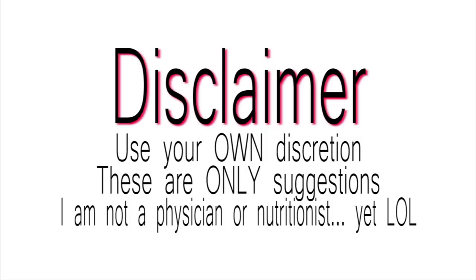Disclaimer: use your own discretion. These are only suggestions. I am not a physician or a nutritionist.